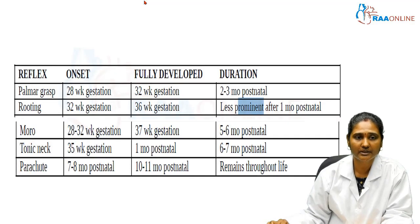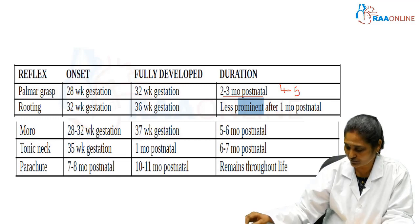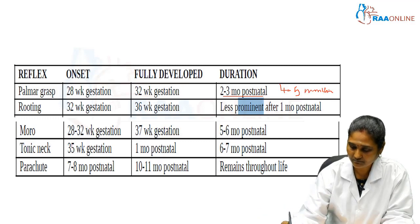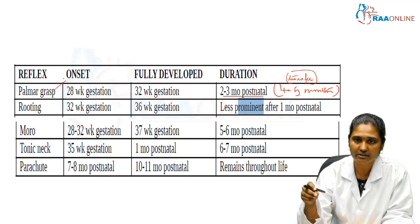The palmar grasp reflex has its onset at the 28th week of gestation, becomes fully developed by 32 weeks, and is present until 2 to 3 months postnatal. This reflex should disappear by 2 to 3 months postnatal because only then will the child be able to transfer objects from one hand to the other, which occurs ideally at 4 to 5 months postnatal. This is why the palmar grasp reflex is clinically important.